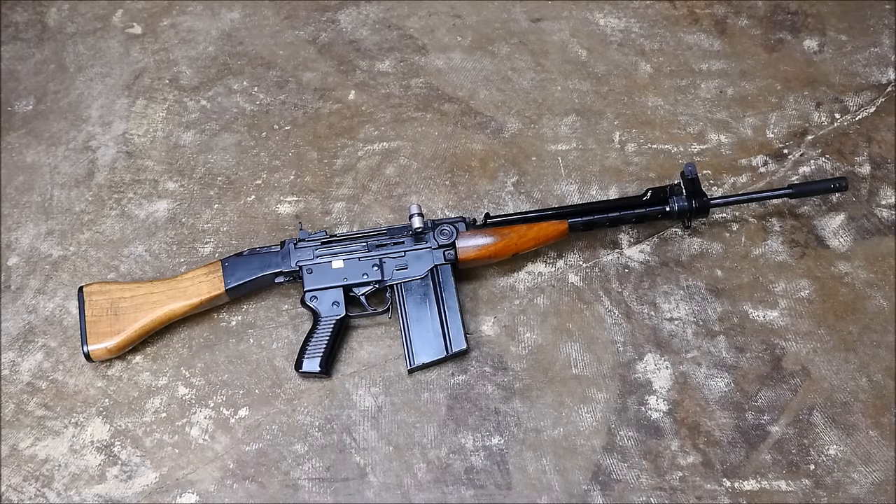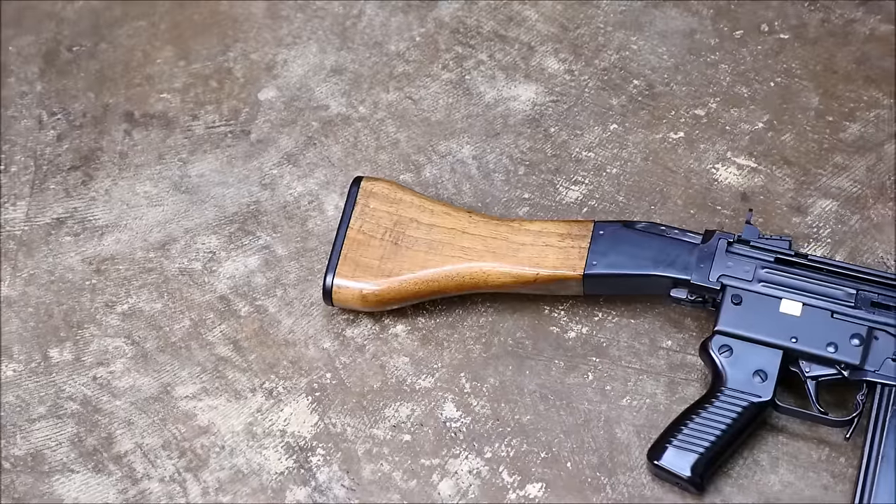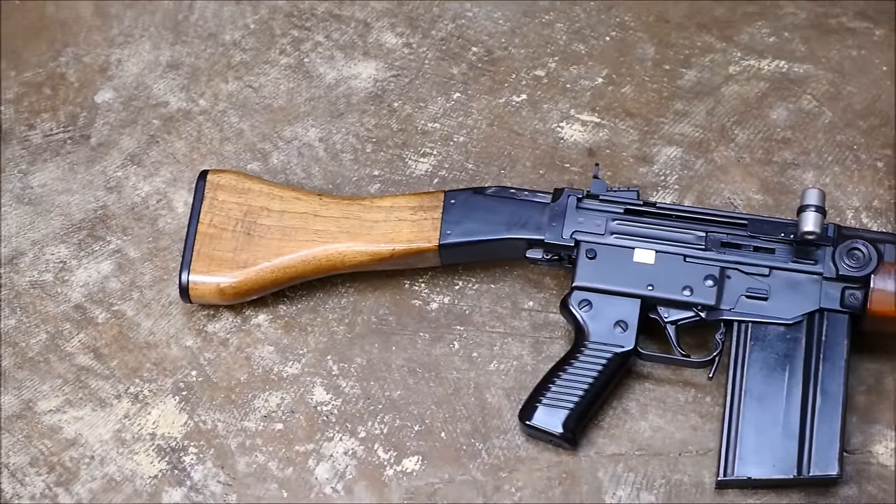Hey guys, it's Alex C with TFP TV, and for today's top five, we're going to take a look at the top five best battle rifles. For the purpose of this list, a battle rifle is going to be a military service rifle firing a full power cartridge, generally select fire as well.